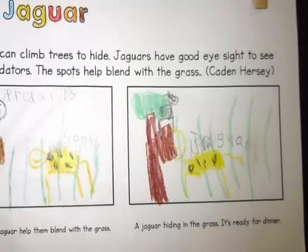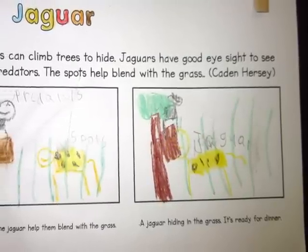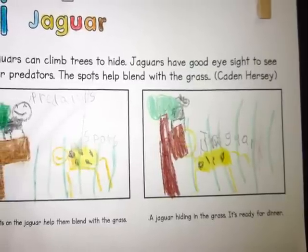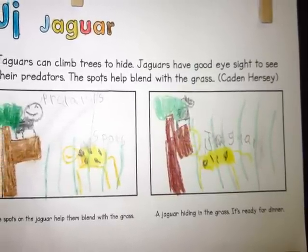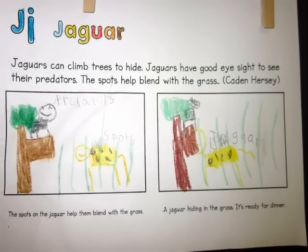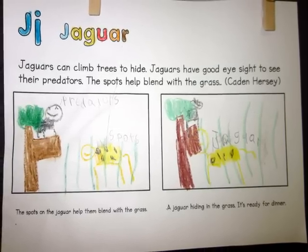Iguanas change colors. Jaguars can climb trees to hide. Jaguars have good eyesight to see their predators. The spots on the jaguar help them blend with the grass. A jaguar hiding in the grass is ready for dinner.